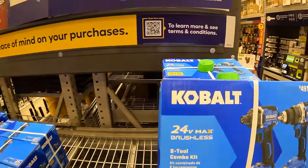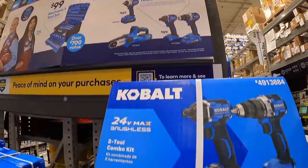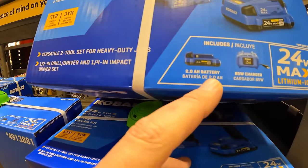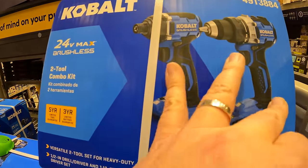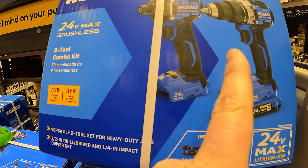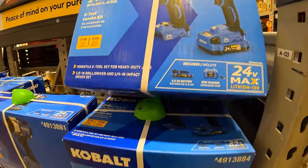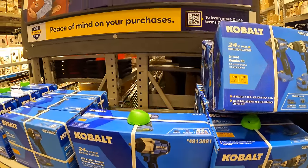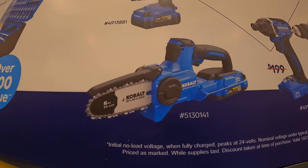Or they do have a few other good options for $149: the two-tool combo kit with a 2-amp-hour battery and an 85-watt charger — these are the latest brushless models, darn good tools. Or the 6-inch pruning chainsaw as a kit for $149 as well.